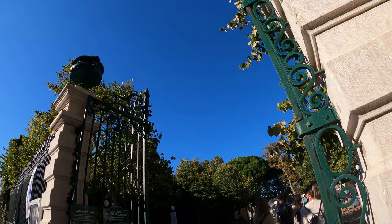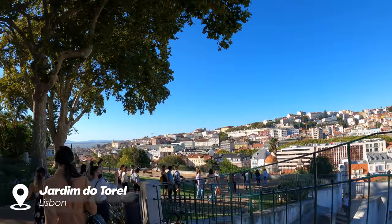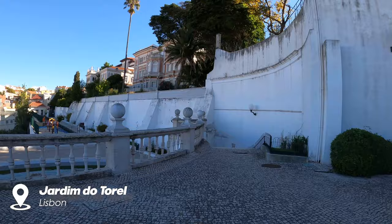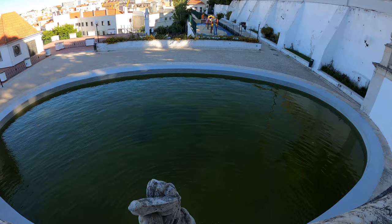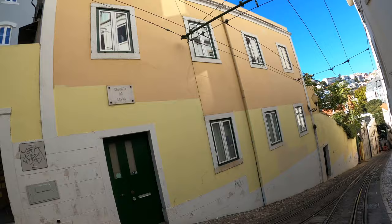Lisbon was built on a hill and therefore has extremely beautiful places called Miradores with exceptional views. In the city you have the feeling that you are walking either up or down.